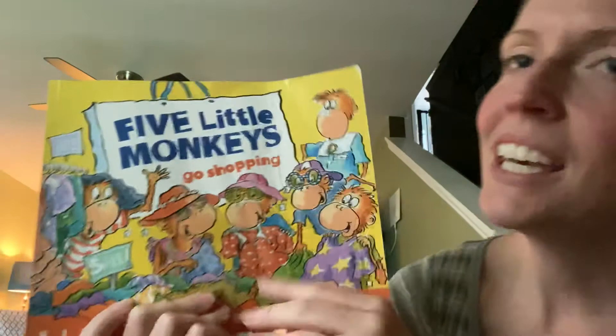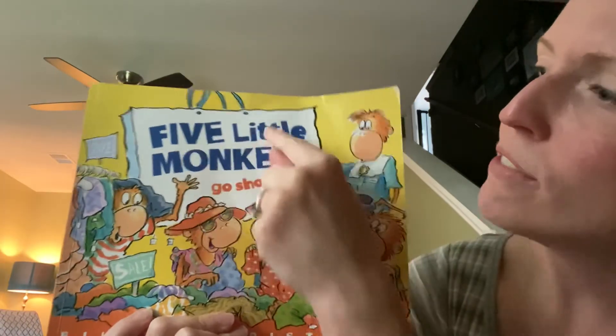Thanks for reading with me. This one was called Five Little Monkeys Go Shopping. Good job!